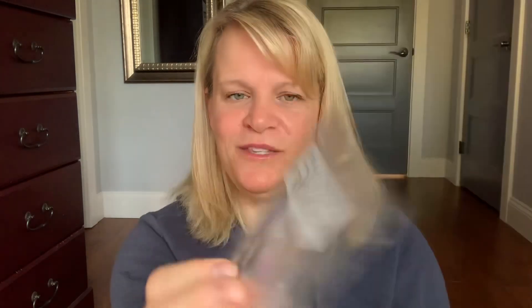Just to finish it off, I have three items from Ella After, all from my friend Patrice. This one is Devil and All His Works — Sugared Apple, Fresh Cut Grass, and Cotton Candy. This one was really nice, but it wasn't as strong as I was expecting — light to medium. Then I have Labyrinth of Winds, which is Sugar, Lavender, and Beachwood Vetiver. I just finished telling you I don't really like lavender, but something about this I really, really, really liked. So I would probably pick some up if I bought from Ella After. I warmed it in my laundry room — it was really, really good there.